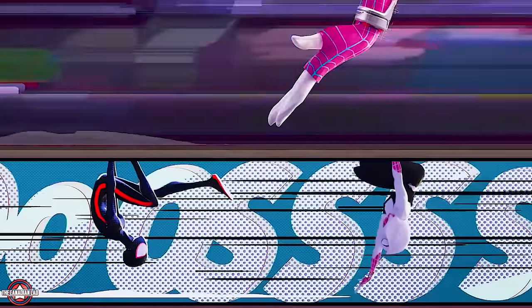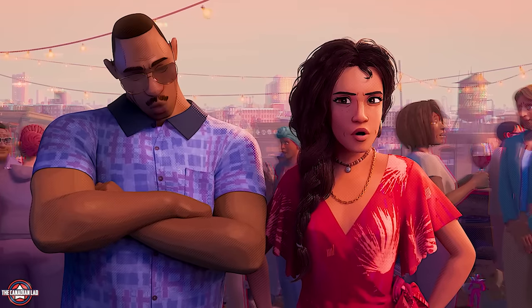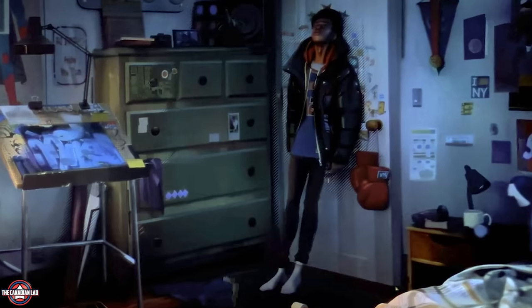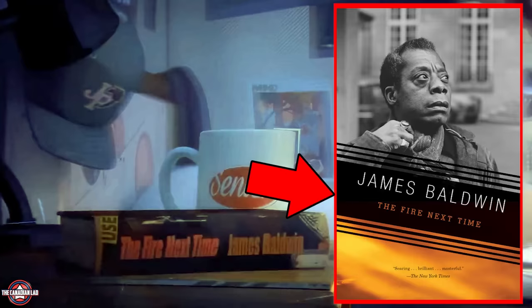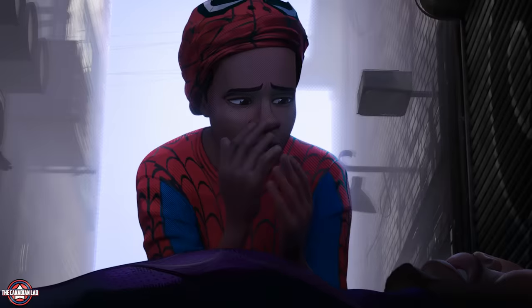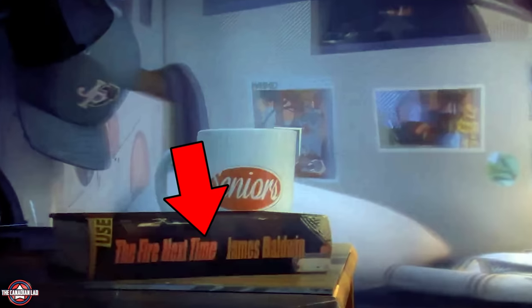Let's begin our second breakdown of Spider-Man Across the Spider-Verse. Number 1: after Miles is grounded for two months by his father Jeff, Miles comes back to his room all frustrated. There we see a book on his bedside table that says The Fire Next Time by James Baldwin. This is a very relevant hidden detail because in this book, Baldwin writes a short letter to his 14-year-old nephew James — just like Uncle Aaron, who's a mentor to Miles Morales. This book also talks about race and racism in the United States.